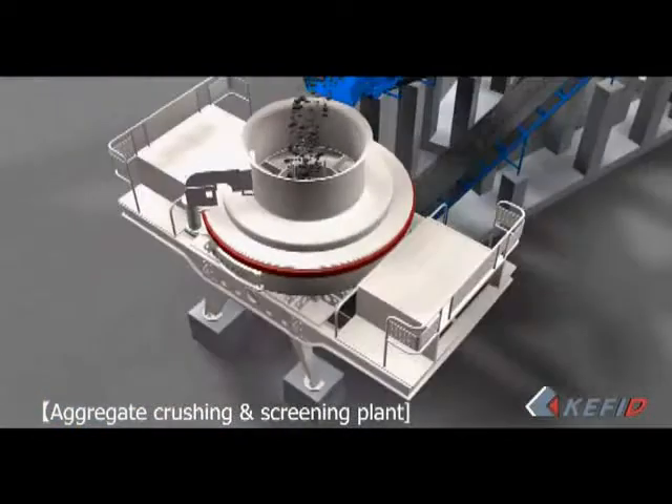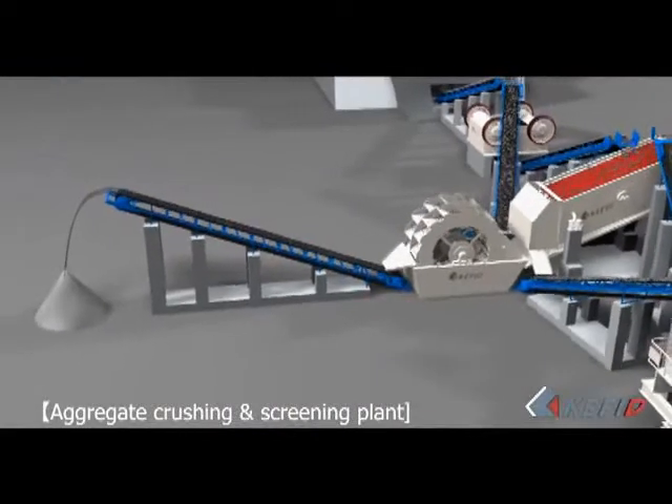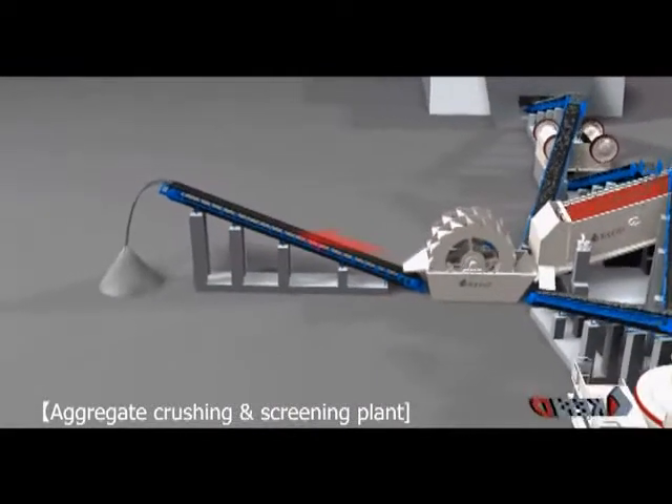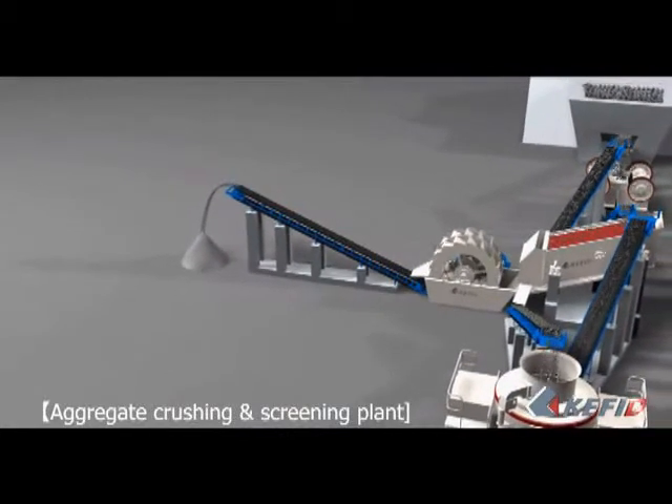Materials with larger size which cannot meet requirements will be fed into vertical shaft impact crusher for reprocessing. This is the so-called closed-circuit production line of sand-making.